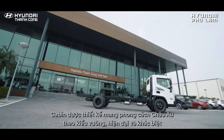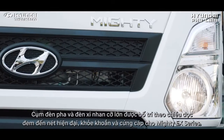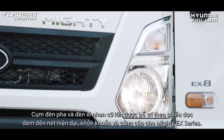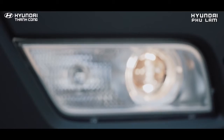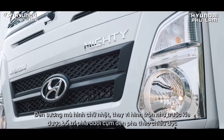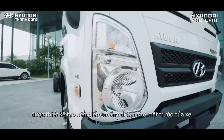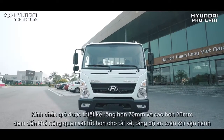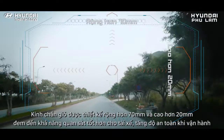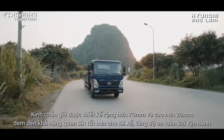Cabin được thiết kế bằng phong cách châu Âu theo kiểu vuông, hiện đại và khác biệt. Cụm đèn pha và đèn xin nhan cỡ lớn được bố trí theo chiều dọc, đem đến nét hiện đại, khỏe khoắn và cứng cáp. Đèn sương mù hình chữ nhật được bố trí dưới cụm đèn pha theo chiều dọc, tạo nên điểm nhấn nổi bật cho mặt trước. Kính chắn gió được thiết kế rộng hơn 70mm và cao hơn 20mm, đem đến khả năng quan sát tốt hơn cho tài xế, tăng độ an toàn khi vận hành.